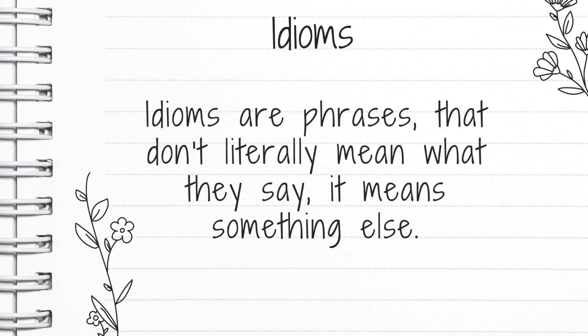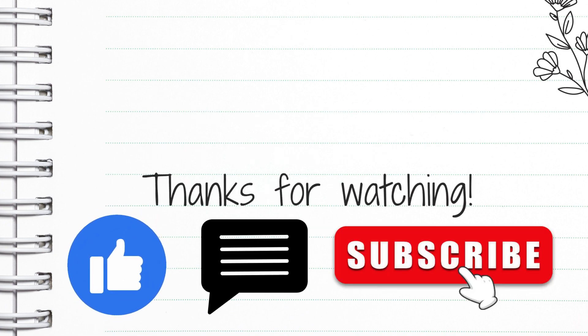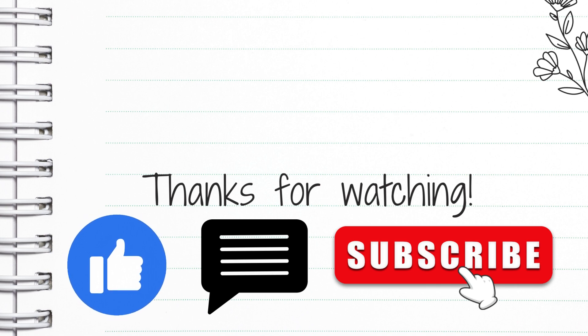In summary, idioms are phrases that don't literally mean what they say — they mean something else. Thank you for watching. I hope you learned something new. I'm sure if you have a native English speaker friend, you've heard them say at least one of those idioms and now you know what it means. Or if you're new to the language, if you throw a couple of idioms into your speech — as long as you know what they mean — that's quite impressive to us native English speakers.